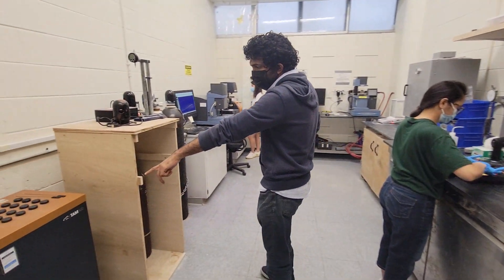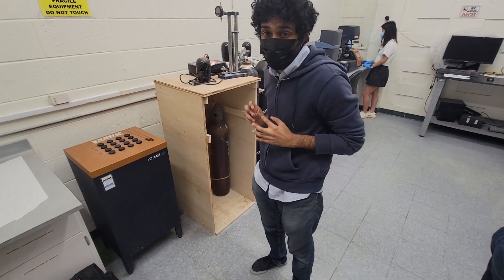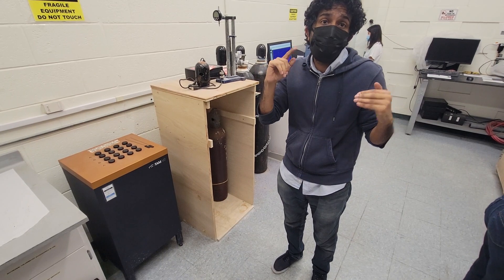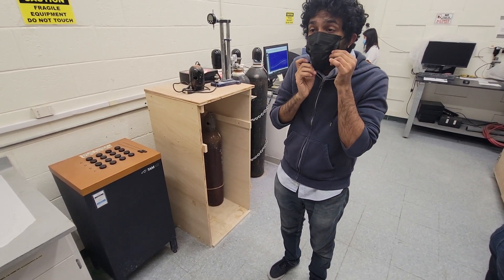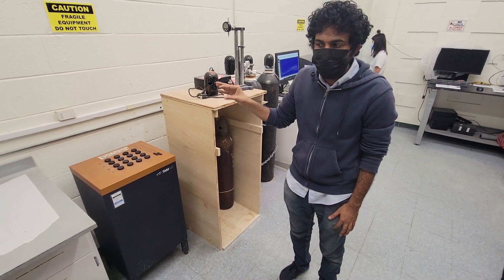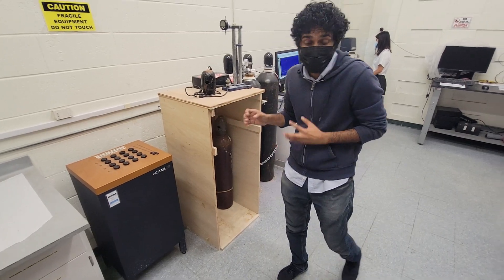This is known as an isothermal calorimeter — the computer is attached there — and it is actually one of the pieces of equipment we use the most. What it does is maintain a constant temperature, and at that temperature it measures heat release coming from any specimen. When cement reacts with water, it releases a certain amount of heat, and that is what is being measured. We run it almost every day, can run eight samples at once, and have run thousands of samples till now.